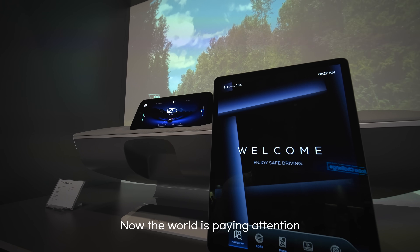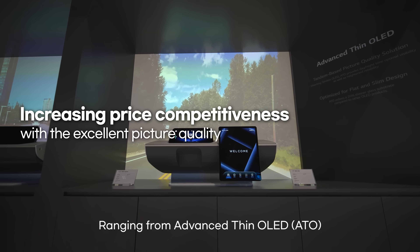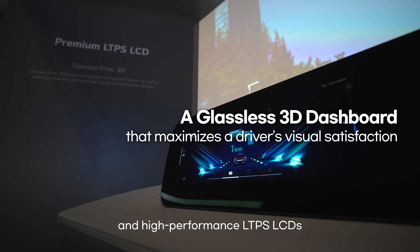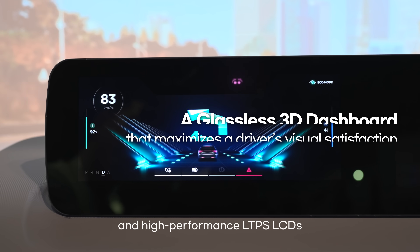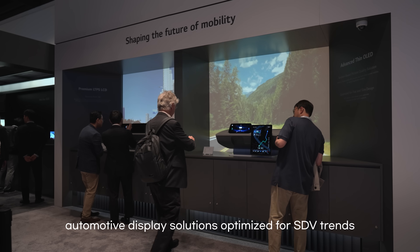Now the world is paying attention to automotive technology. Ranging from advanced thin OLED and high-performance LTPS LCDs, LG Display has introduced automotive display solutions optimized for SDV trends.